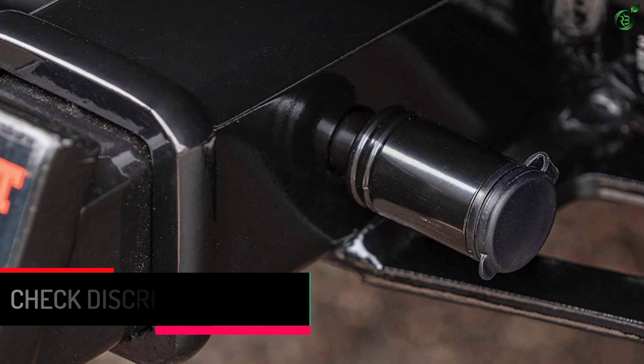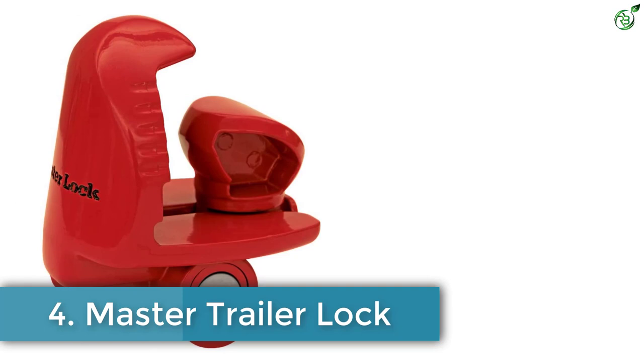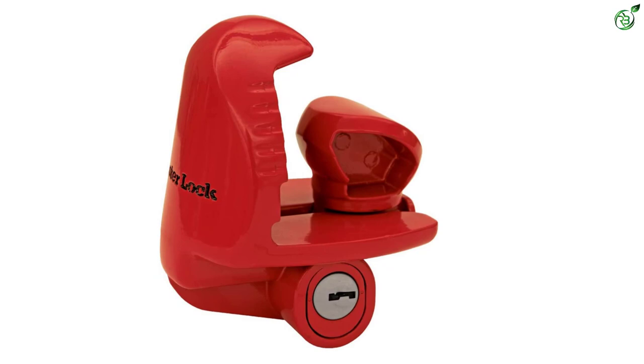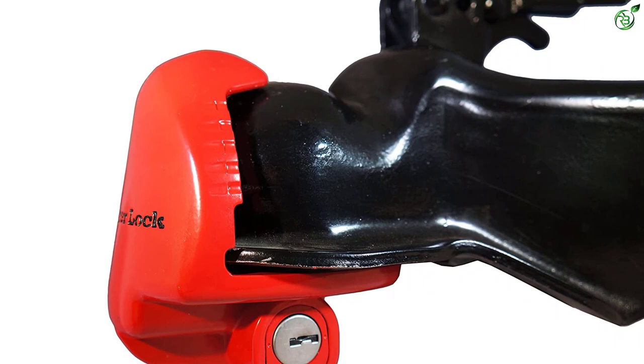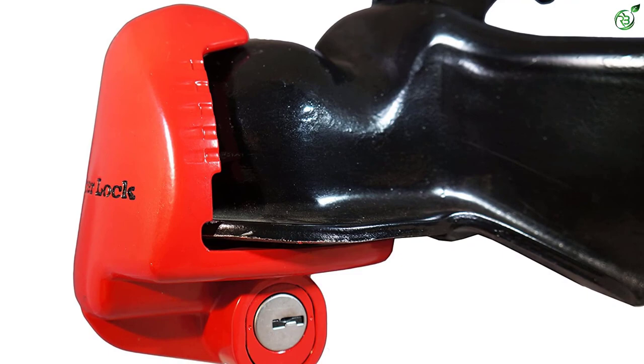Number 4: Master Trailer Lock. Compatibility is usually a determining factor for a trailer lock, and many good options don't offer universal compatibility. However, the Master Lock 389 DAT is definitely an exception and works out best in every case, fitting almost all coupler sizes.